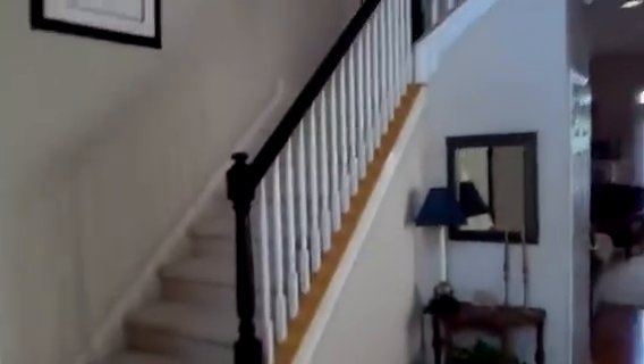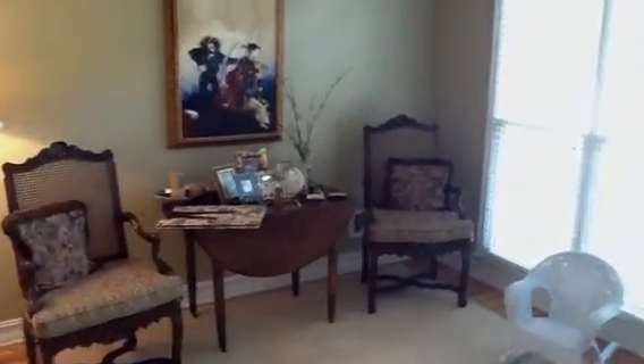Here we are going into this new house. Here's what it looks like when we come in — stairs all the way up to the left, and a dining room. Not sure what this is, but I guess a sitting room, maybe an office.